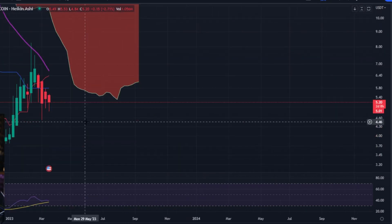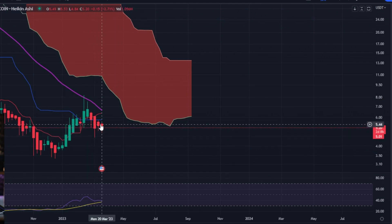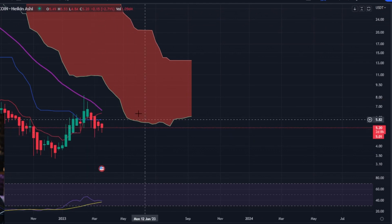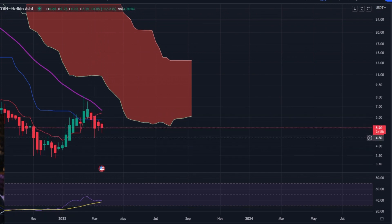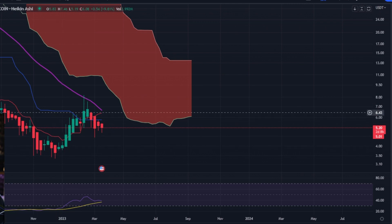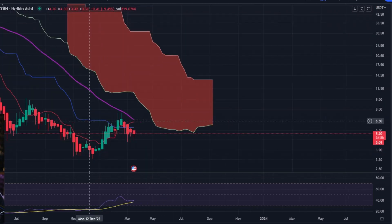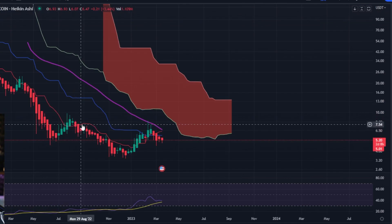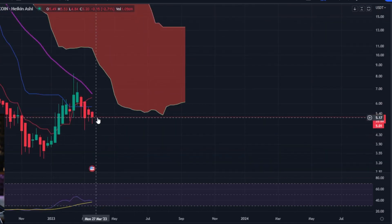Right now we've got some spinning tops on these higher time frame charts, like the weekly, which is kind of indicative that the price action is going to turn around. We see spinning tops here, spinning tops here, spinning top here. When you start to see full blown candles turn into spinning tops on the weekly, it usually indicates that things are possibly going to turn around. That's where we're at on the weekly chart.